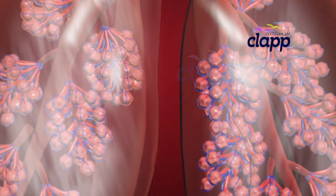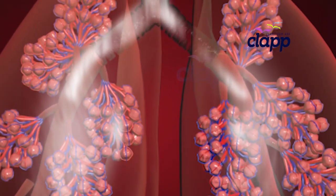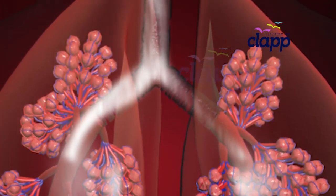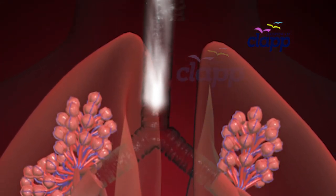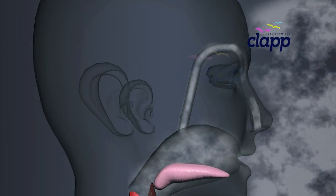Once the job is done, carbon dioxide rides the airway back through the bronchioles, then reaches the bronchi, then the trachea, and finally exits the body through the nose or mouth.